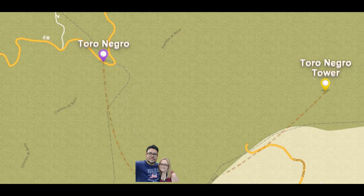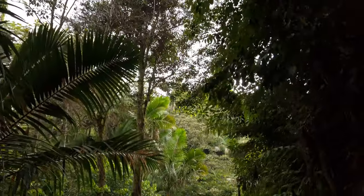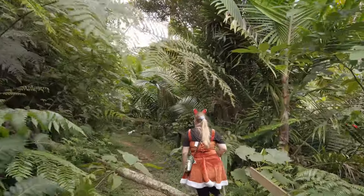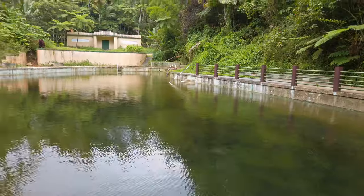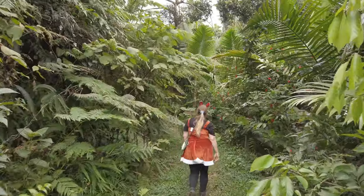The Observation Tower Trail does not start at the visitor's parking area, so hikers must first hike to it on other trails. We chose to keep going uphill on the same pool trail. Just keep walking up the hill to the right of the pool, past the picnic areas, and soon you will be in thick rainforest.